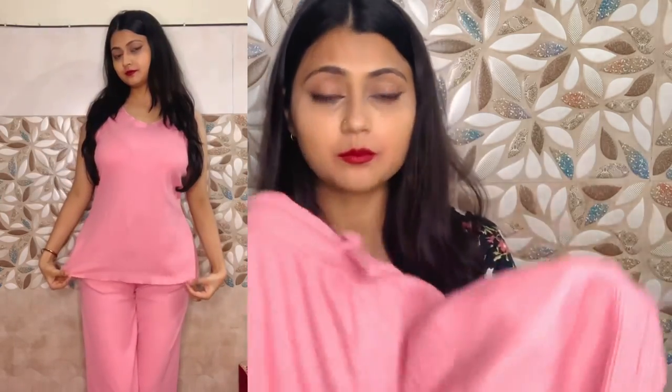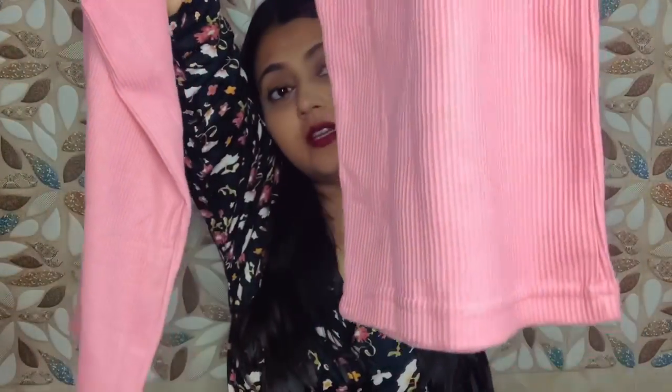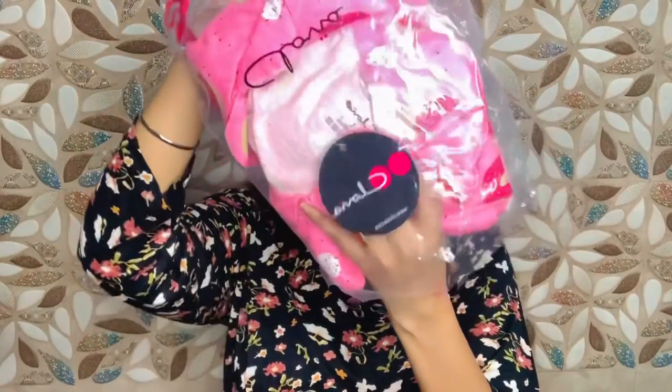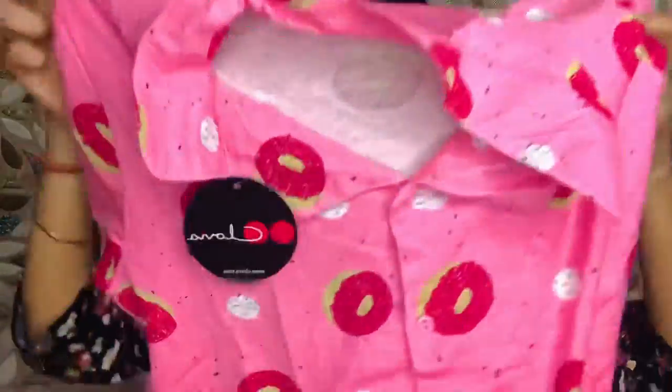I ordered it in large size. If you want a large size, you can check it out — I will give you a link in the description box so you can see if sizes are available in the same pattern.